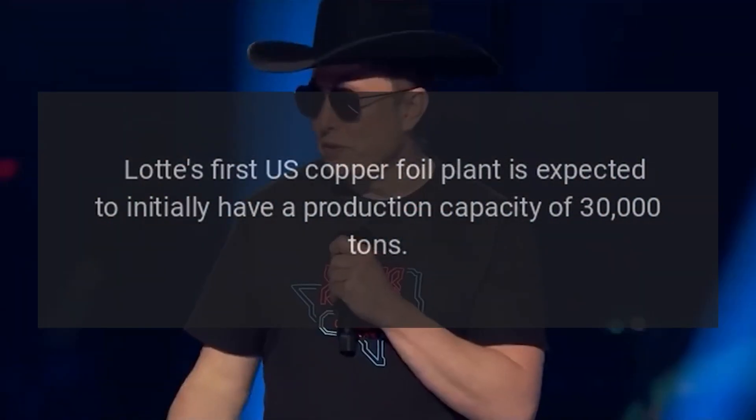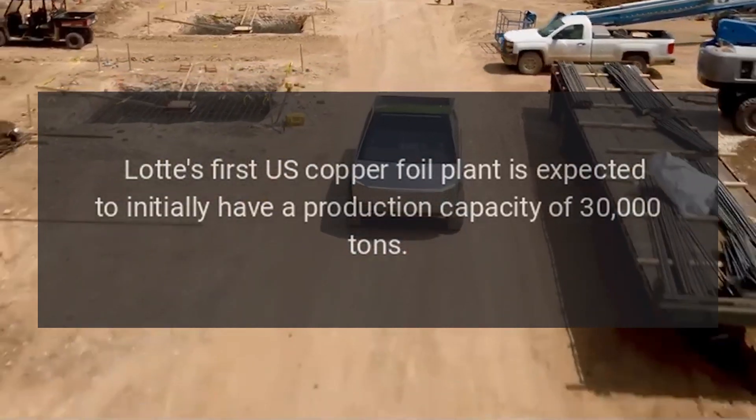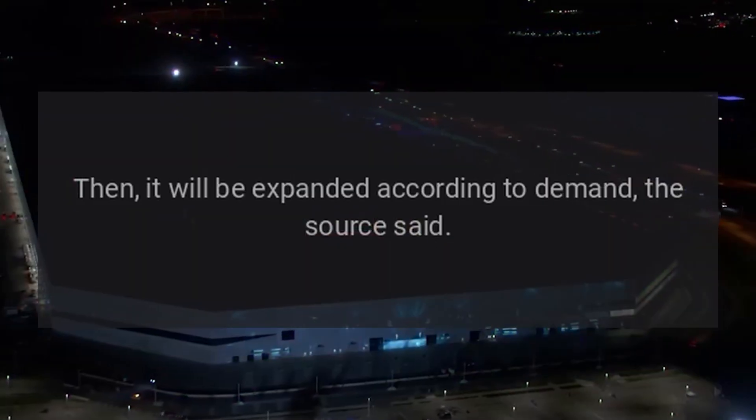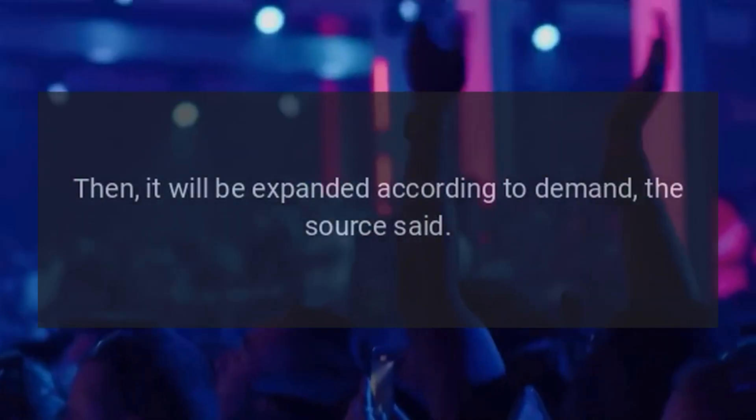Lot's first U.S. copper foil plant is expected to initially have a production capacity of 30,000 tons, then it will be expanded according to demand.